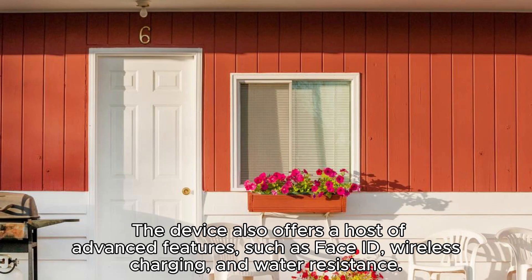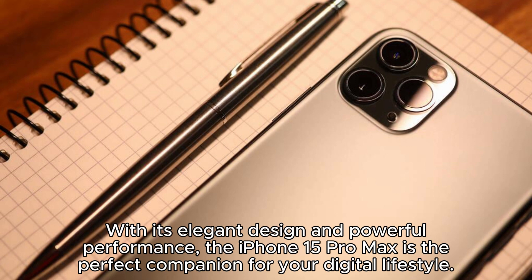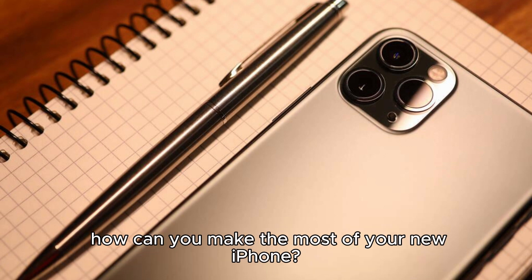The device also offers a host of advanced features, such as Face ID, wireless charging, and water resistance. With its elegant design and powerful performance, the iPhone 15 Pro Max is the perfect companion for your digital lifestyle. How can you make the most of your new phone?